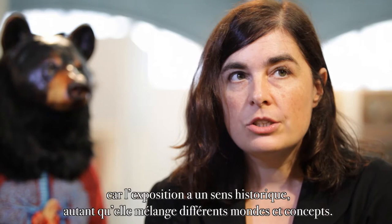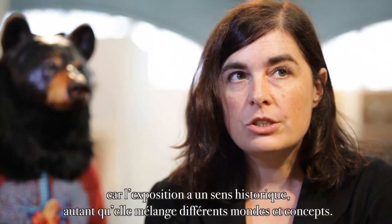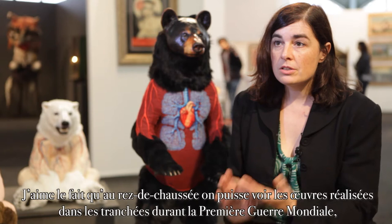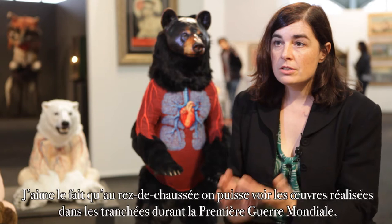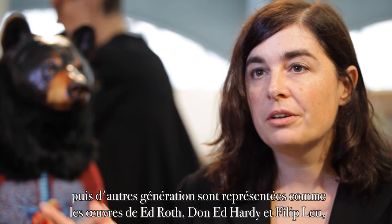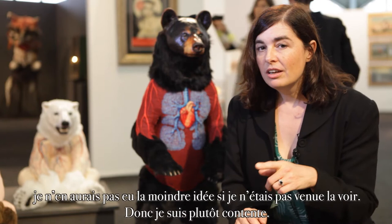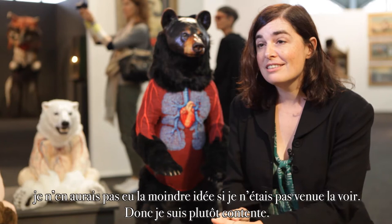But also to see the work, because the show has a sense of history as well — a blending of different worlds and concepts. I enjoy that you can go downstairs and see artwork done in the trenches during World War I, and then you have almost lineages like Ed Roth's work, then Ed Hardy's work and Philippe's work, and have that kind of communication happening in the show that I wouldn't have any idea of if I hadn't come and seen it. I'm enjoying that quite a bit.